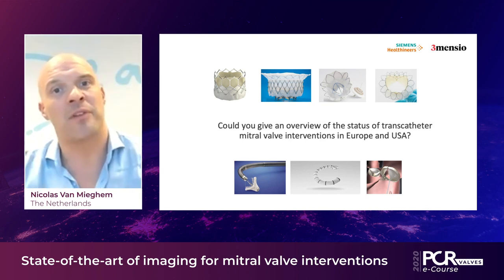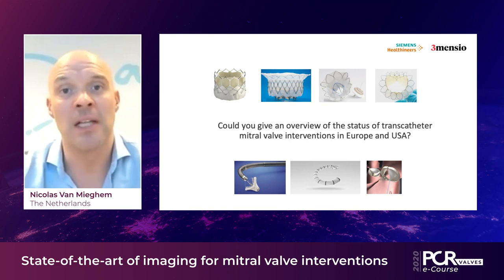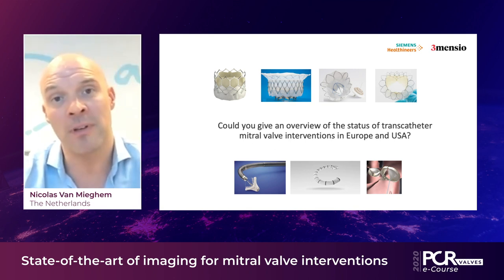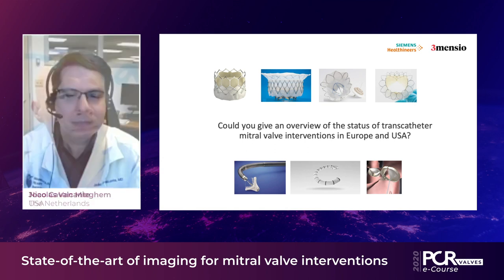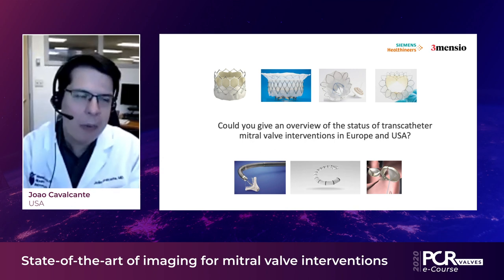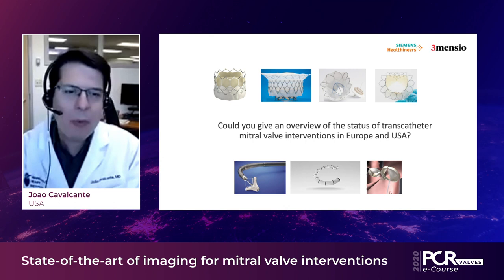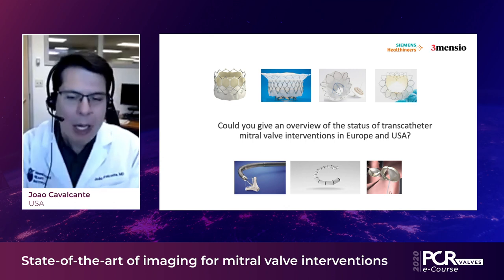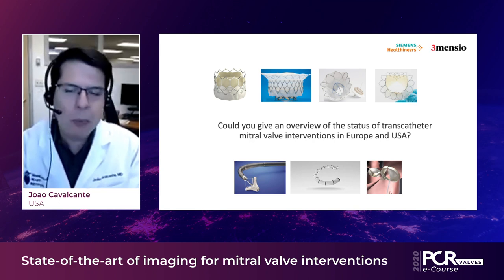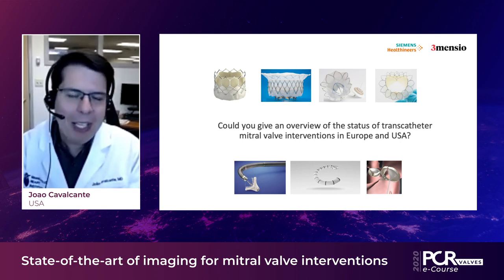On the transcatheter mitral valve replacement side, there is one dedicated commercially available technology, the Tendyne system. We also use Sapien balloon-expandable technology for degenerated mitral bioprostheses, mitral rings, and mitral annular calcifications. The situation in the United States is somewhat similar — FDA approval for valve-in-valve, valve-in-ring, and valve-in-MAC are still evolving, and trials with the Tendyne device are ongoing for both MAC and severe mitral regurgitation in the native valve.